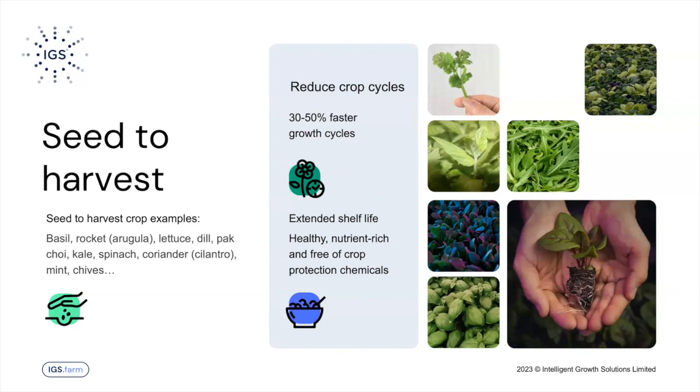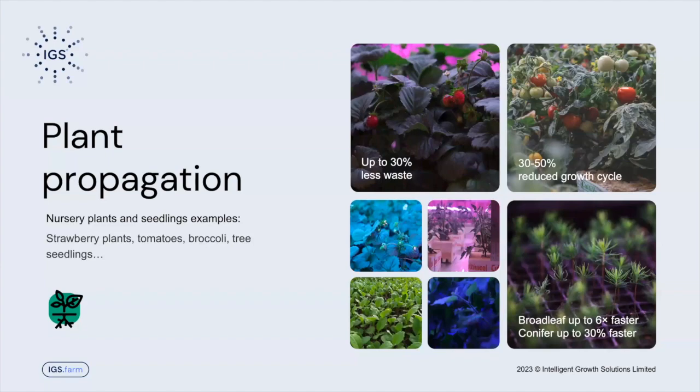We can also grow year-round. If you compare it to a greenhouse, during winter you don't have enough light to grow in there — that's where a vertical farm can give you that year-round production of seed-to-harvest crops. But it's not just seed to harvest — a lot of our customers use our technology for plant propagation: as a plant nursery for strawberry plants, small tomato plants, but also tree seedlings for reforestation purposes. We can grow broad leaves up to six times faster in our growth towers than they are traditionally grown in a polytunnel in their initial growth stage.